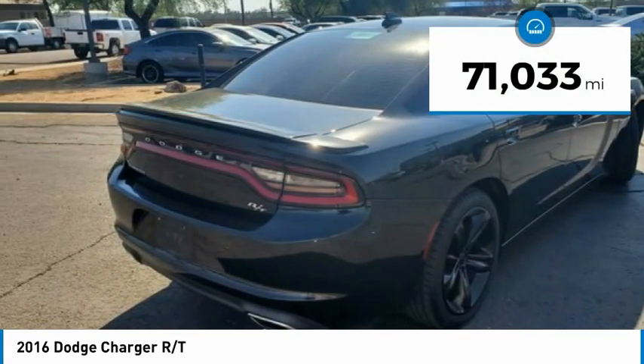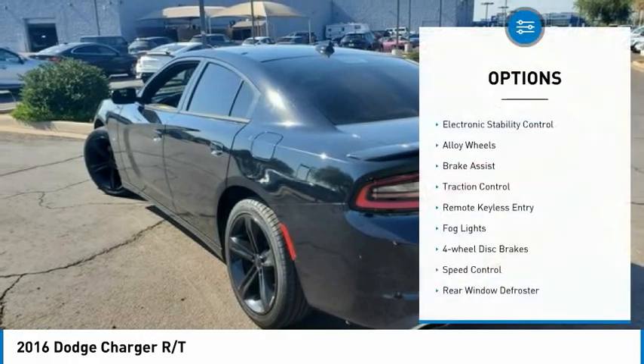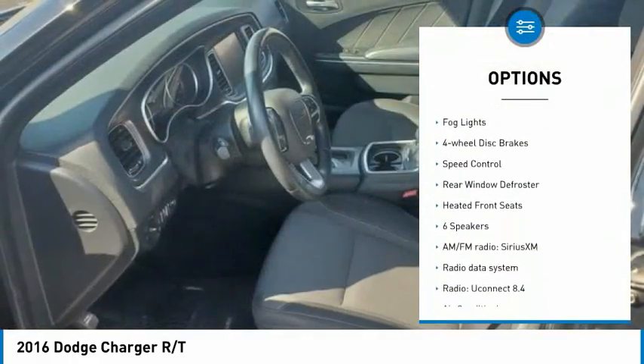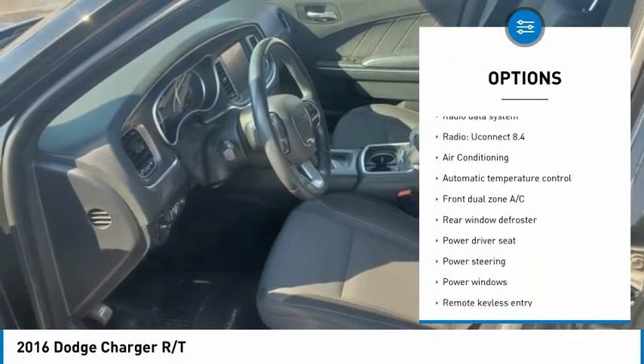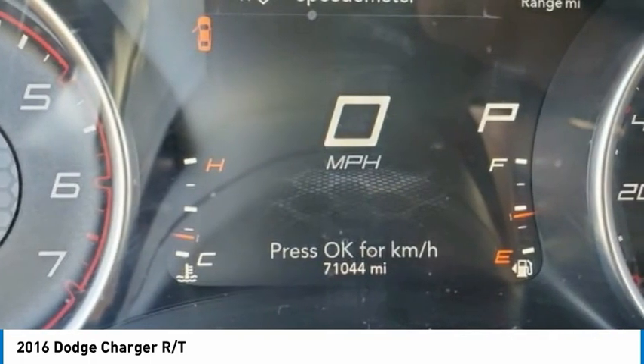This vehicle has less than 75,000 miles. Here are some of this vehicle's great options: electronic stability control, alloy wheels, brake assist, traction control, remote keyless entry, fog lights, four-wheel disc brakes, speed control, rear window defroster, and heated front seats.